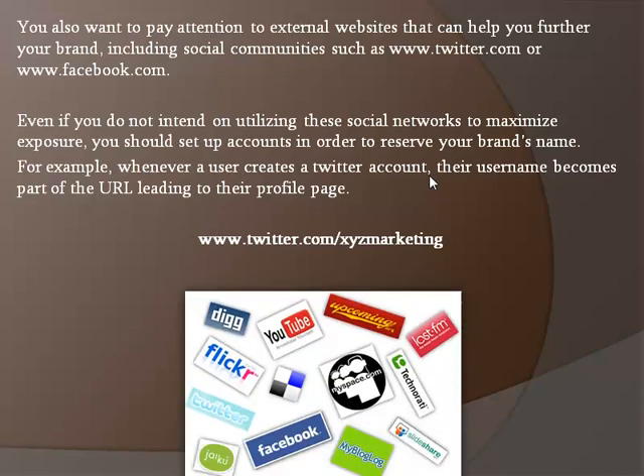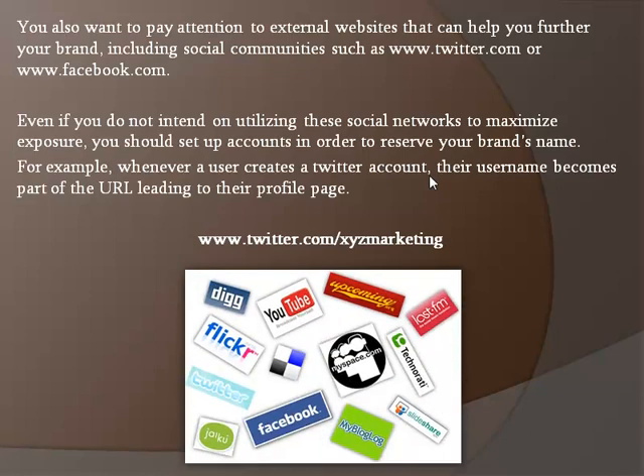If your brand image features a product title called XYZ Marketing, you should consider reserving www.twitter.com/XYZMarketing as well as other keywords relating to your brand, service, or product line.